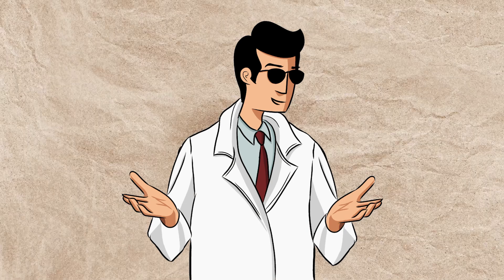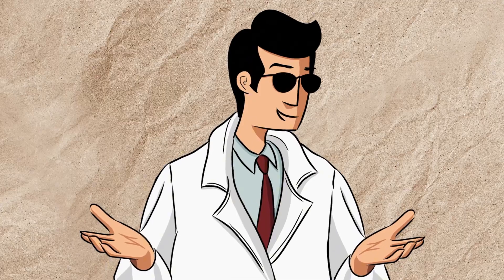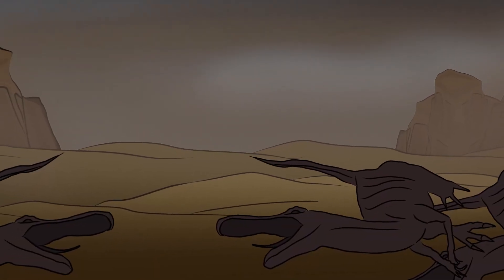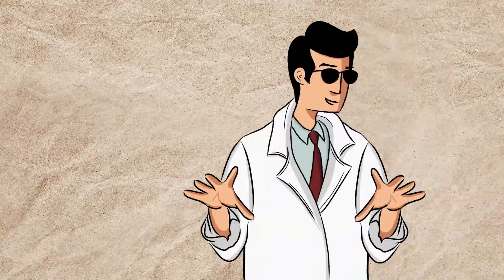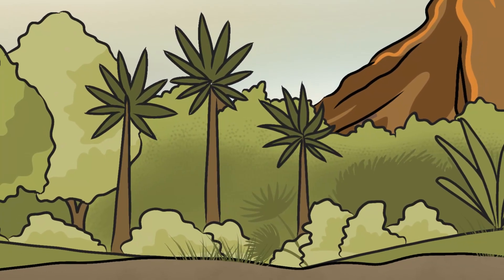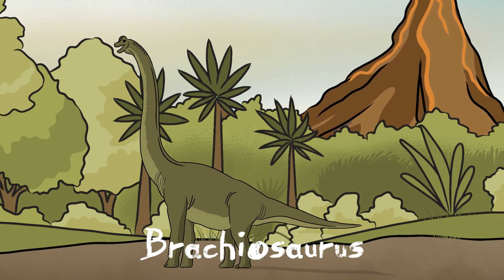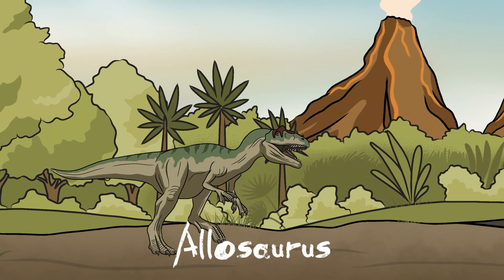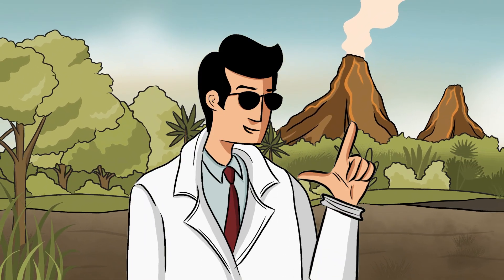The rise of dinosaurs was a slow but unstoppable conquest, driven by survival, adaptation, and dominance. Around 201 million years ago, a mass extinction event wiped out nearly 75% of life on Earth, eliminating many of their competitors and opening the door for dinosaurs to thrive. During the Jurassic period, they rapidly adapted to all environments — some evolving into colossal plant eaters like Brachiosaurus, which grew over 80 feet long, while others became apex predators like Allosaurus, armed with razor-sharp teeth.